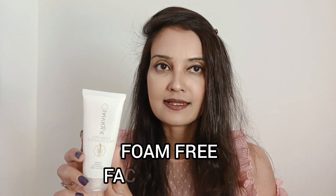I managed to pick up a few products that I was looking for in my skincare routine, and I'd like to talk about those today. First up, I'd like to talk about their cleanser. This one is called the Foam Free Face Cleanser.